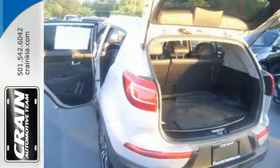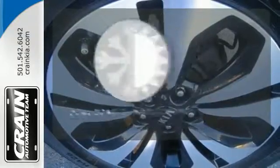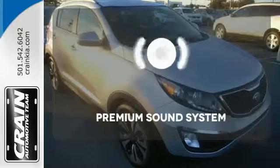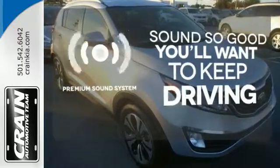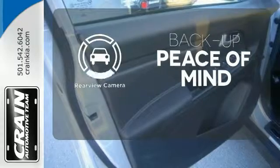Features include Bluetooth wireless, power windows, locks and mirrors, and a multifunction steering wheel. Dual Zone Climate Control lets you and your passenger pick a personal temperature. You might take a drive just to listen to the premium sound system. Hindsight is 20-20, with a backup camera.